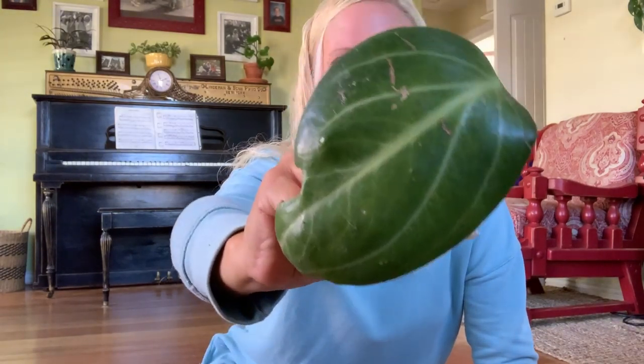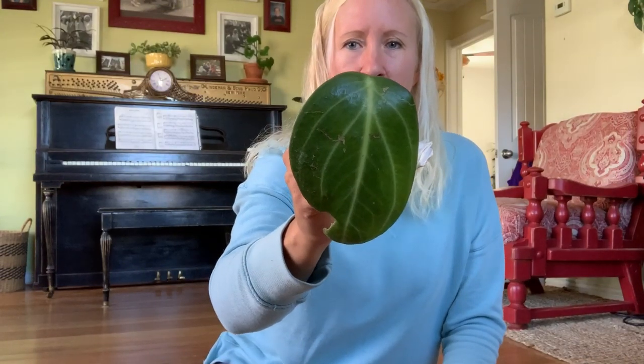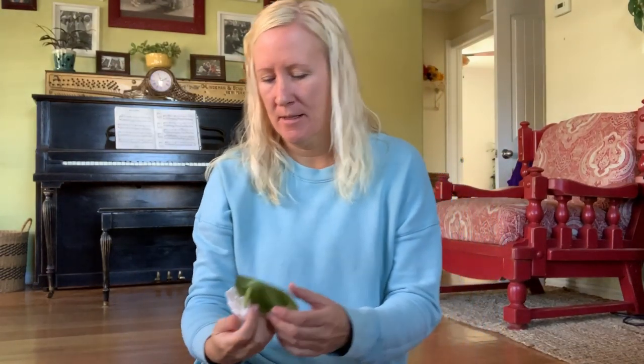This is a peperomia elongata — that leaf is freaking huge! Holy cow, I didn't even know there were peperomias this big, that is crazy. Me and Becca did let each other know what we were going to send. A lot of times when I do plant swaps we just do a surprise, but it's kind of fun to know too. Do you guys like to know or do you prefer surprises?